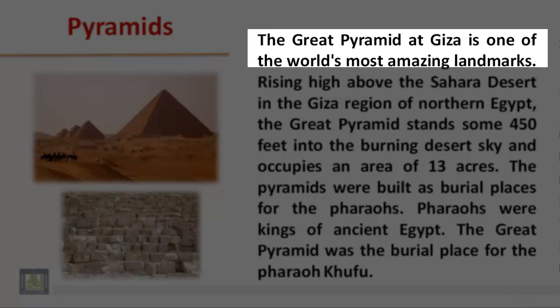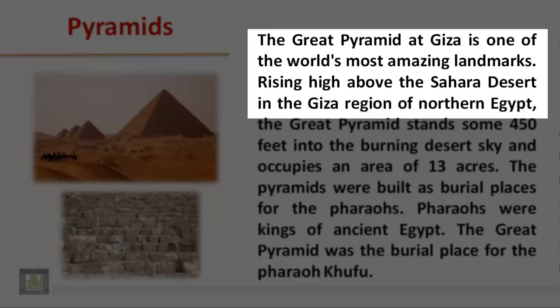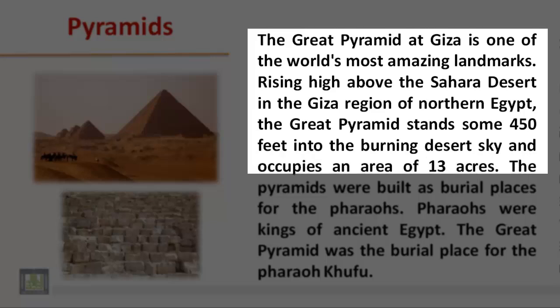The Great Pyramid at Giza is one of the world's most amazing landmarks. Rising high above the Sahara Desert in the Giza region of northern Egypt, the Great Pyramid stands some 450 feet into the burning desert sky and occupies an area of 13 acres.